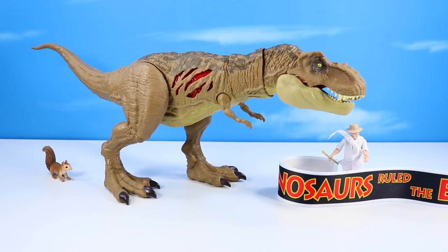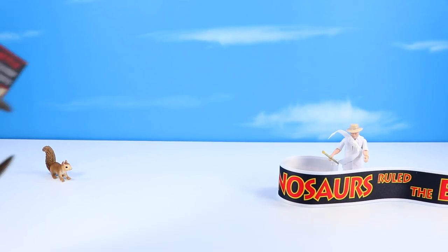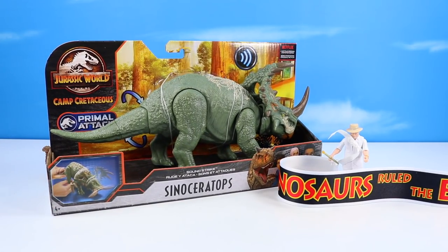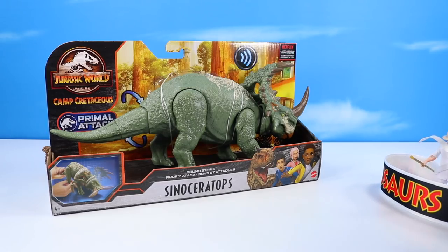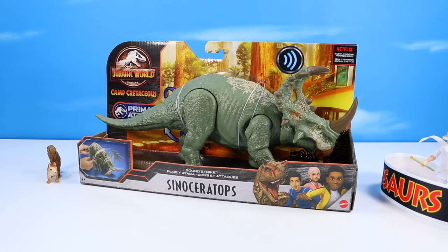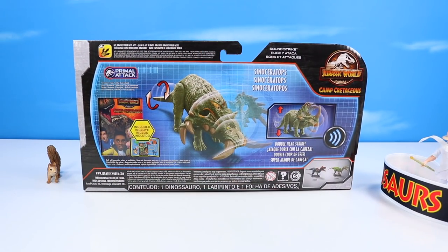Let's move on and check out some more dinosaurs from Camp Cretaceous. Here's a dinosaur featured early on in the series — the Sinoceratops. Episode two or three? We get a great episode on the Sinoceratops herd. I don't have too many herbivores in my collection and this one looked pretty neat. I'm glad to introduce it. This is in the primal attack sound strike category of dinosaurs — moving tail should rotate her head about with a double head strike. It also includes a Camp Cretaceous card pack.